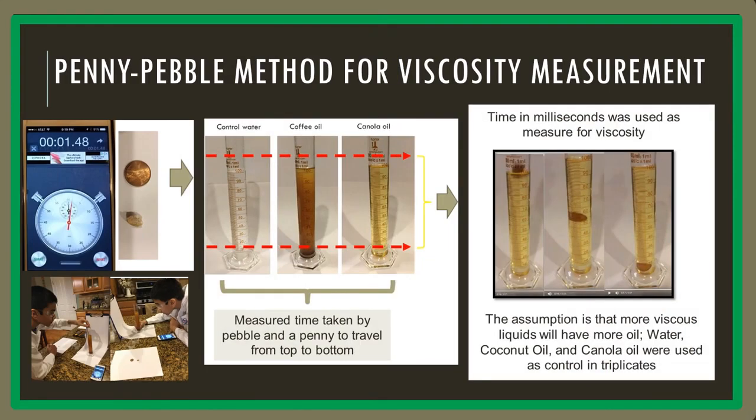In order to measure the viscosity of the oil, I devised a method called the penny-pebble test. In this test, I measured the time it took for a penny and a pebble to travel from the top to the bottom of the graduated cylinder. The general assumption is that more viscous liquids will have more oil.